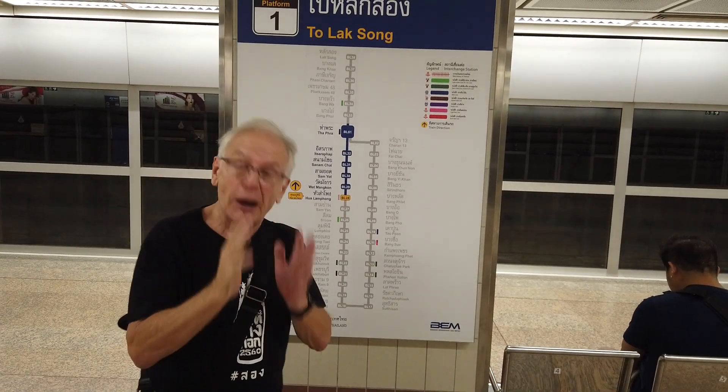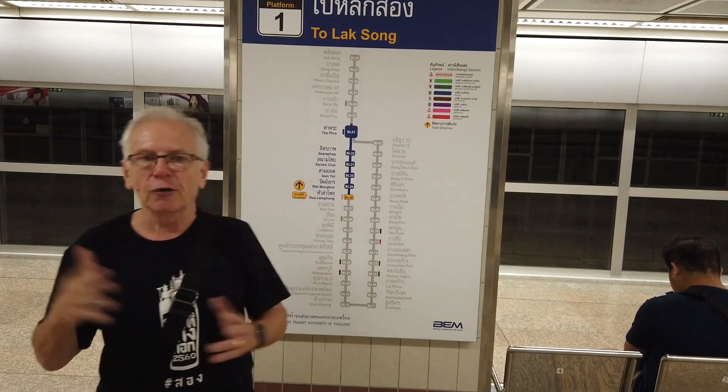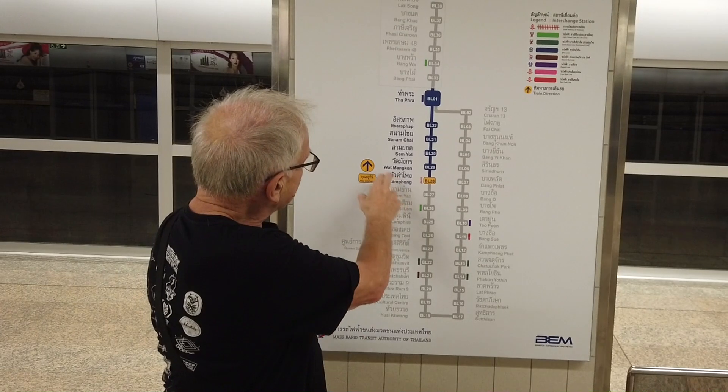Apparently the stations are really beautiful and they reflect different areas of Chinese culture. What we're going to do now is get on and try to walk around to see what the stations are like.